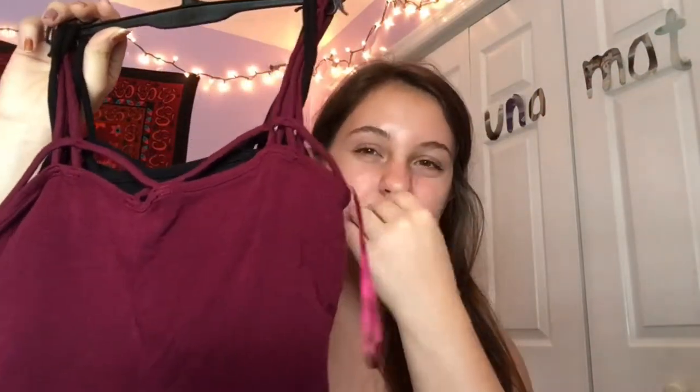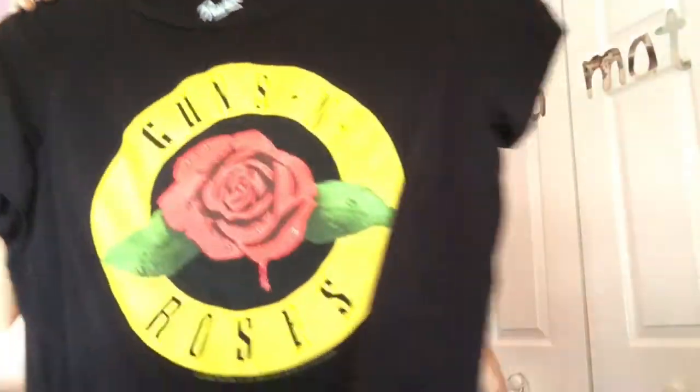I also received some undershirt tank top things for my birthday — one in black and one in maroon. They can go under clothes or be worn as little crop tops with high-waisted shorts. I also got a Guns N' Roses crop top recently. I'm not a fan of the band, but I liked how it fit and it's comfortable, so I got it.